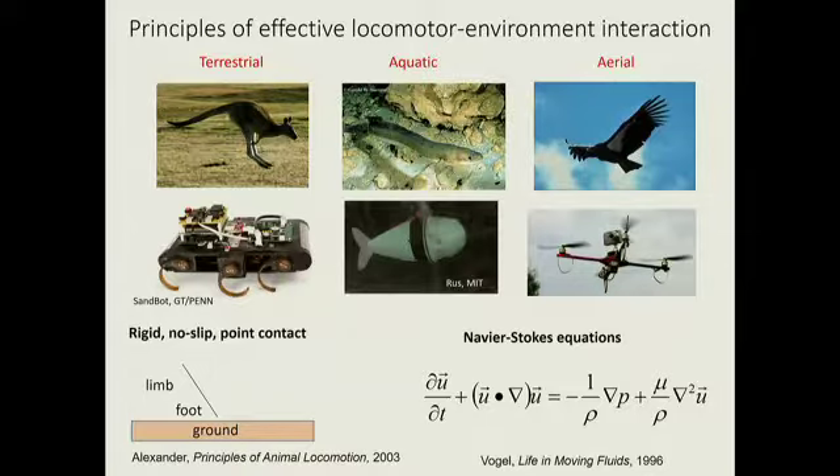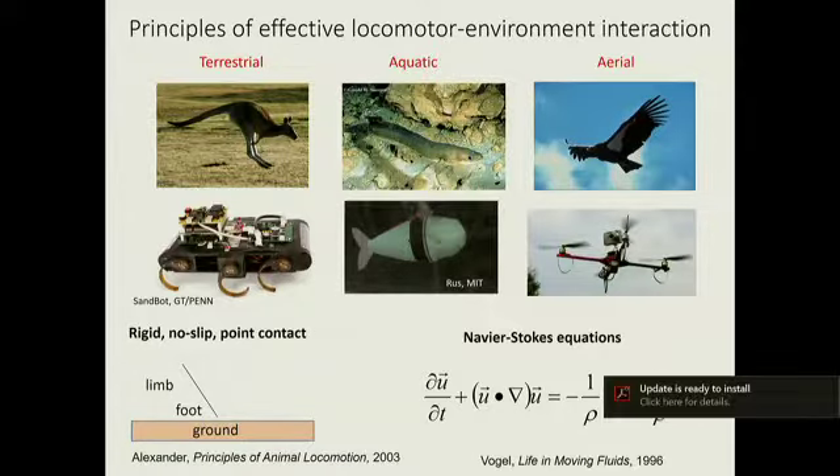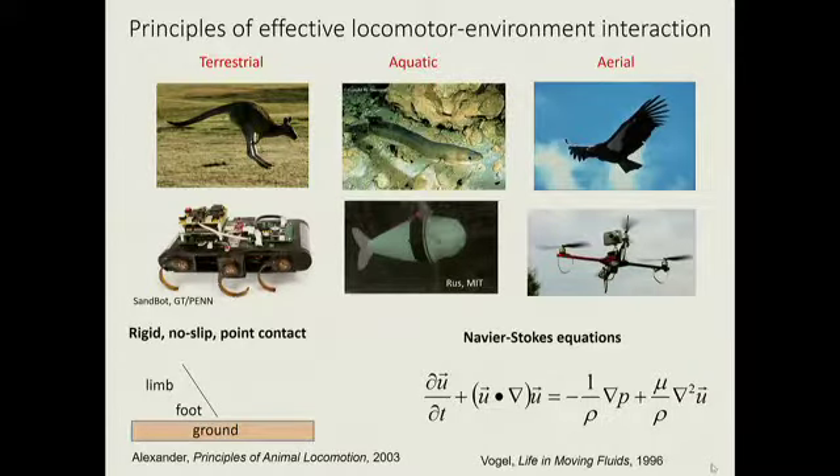We'd like to understand how birds remain aloft, how kangaroos hop so energetically efficiently across hard ground. We must understand both the internals of the organism and its interaction with the environment. Largely in biomechanics, the interaction of the organism — or robot — with its environment has been thought to be relatively simple: a foot coming into contact with hard ground that does not slip, generating a point contact, which then leaves as the foot takes off. The substrate does not deform.